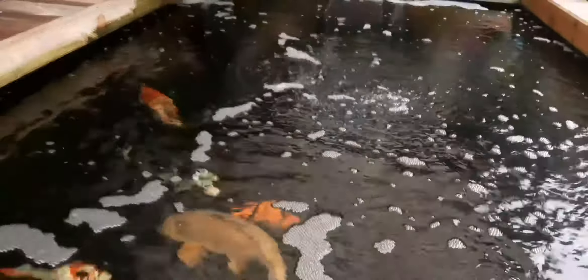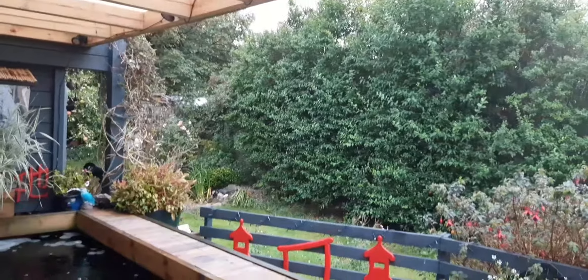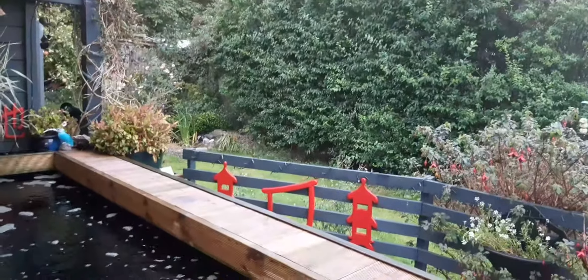The heater that we installed — thank God — hasn't kicked in yet. The pond's at 21°C and the heater's set at 18°C, so it can't go any lower than that. Next month we'll buy the new polycarb to go over the top, and then we're going to seal the walls in either side with polycarb or heavy-duty plastic covering to help insulate for the heating.